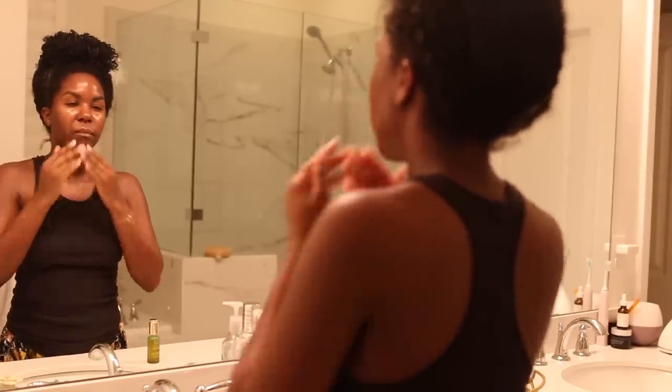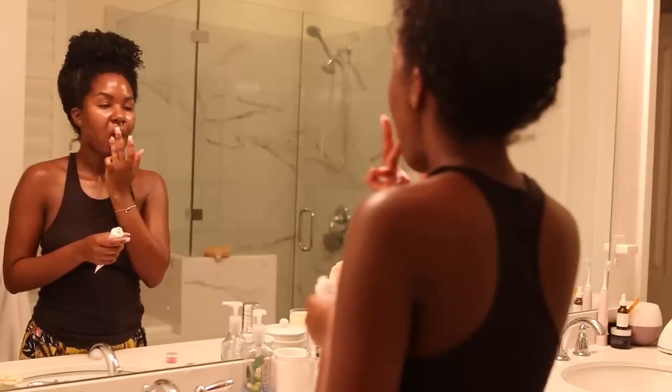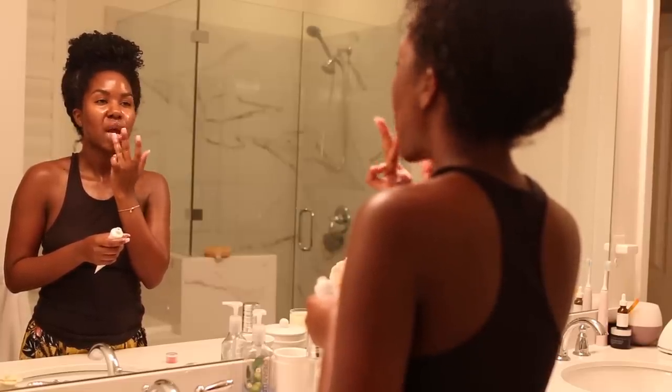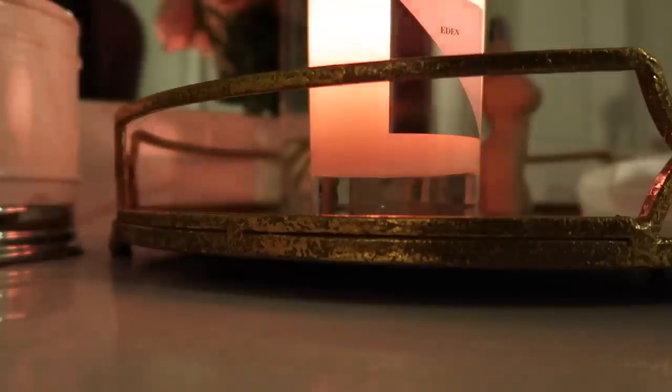Last but not least, I apply something to my lips. I really love this Elizabeth Arden Eight Hour Cream — it's a really nice lip balm. So that's the last thing I do. I hope you guys enjoyed my pamper routine! Let me know what you do on your pamper days, and thanks so much for watching.